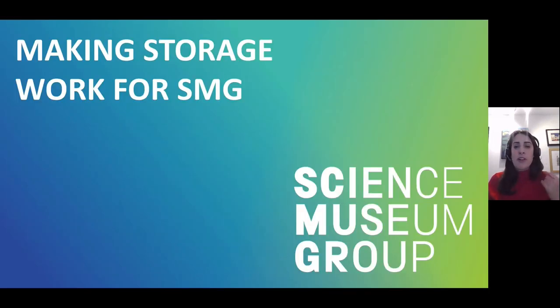So that was a quick overview of our new building, but what's the point of all this? To the Science Museum Group, this project has always been about far more than just getting our collections out of Blythe House. The new space, the new processes, and the enhanced data we now hold will transform how the collection is used and accessed, and in this final section I'll go through some examples of that.